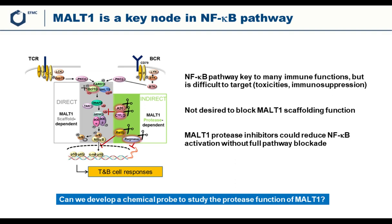The hypothesis was that compounds that would selectively inhibit the protease function of MALT1 could reduce NFκB activation without full pathway blockade, and could represent an attractive therapeutic strategy, for example, in autoimmune diseases. In order to study this, it was required to have suitable chemical probes to study the biology and function of MALT1 protease.